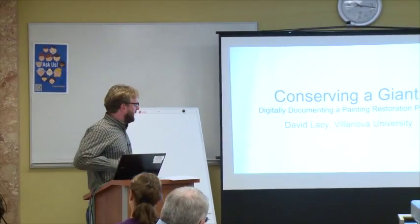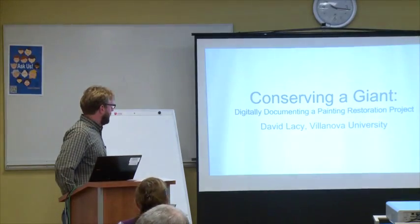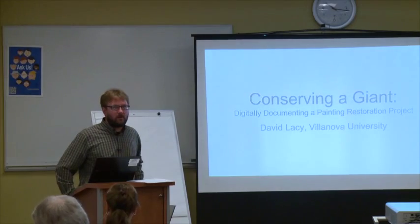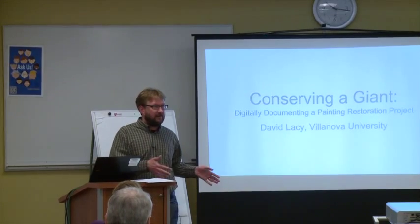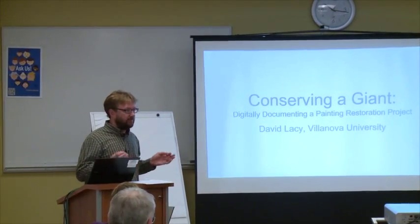I'm David Lacey. I work here in the library with Damien. I'm going to do a quick talk on something that we're using ViewFind for that really doesn't have anything to do with bibliographic data. We're just using it solely for its search and discovery capabilities.